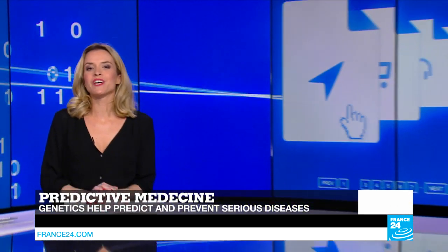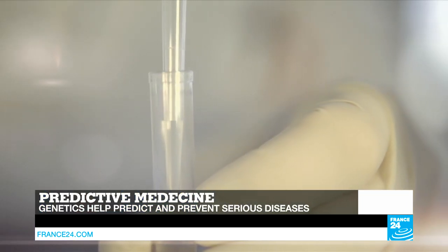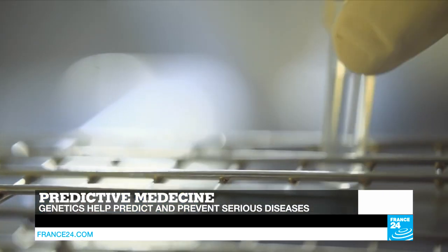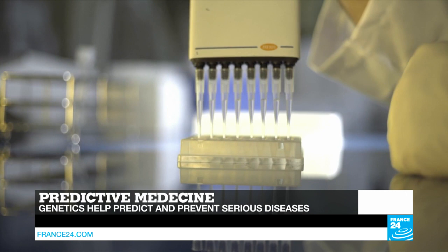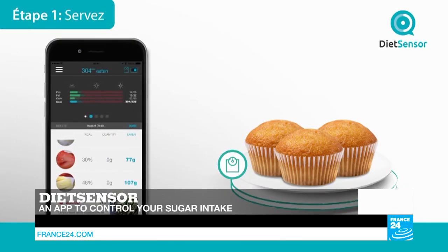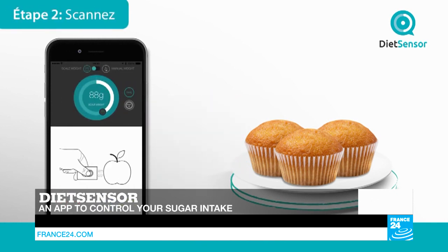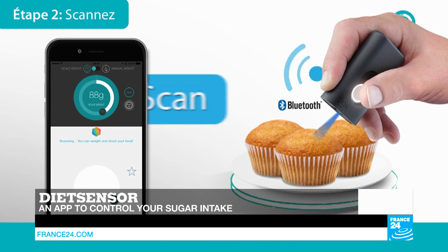Hello, and welcome to this special health edition of Tech24. In the show, we'll take a look at predictive medicine, a new promising healthcare field that combines genetics with digital technology to determine a person's probability of developing a given disease. And we'll introduce you to an incredible portable device for people suffering from diabetes that enables them to scan food to control their sugar intake.